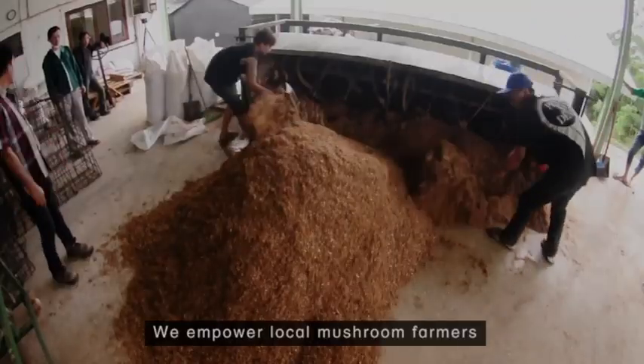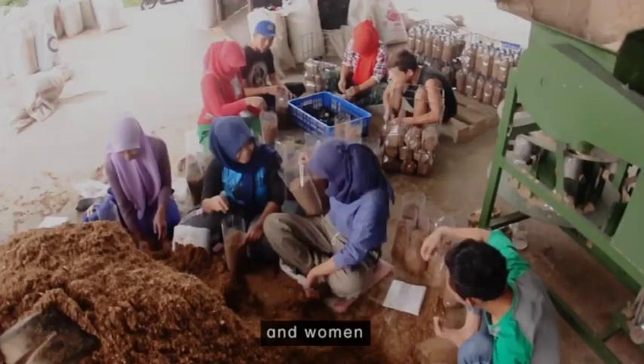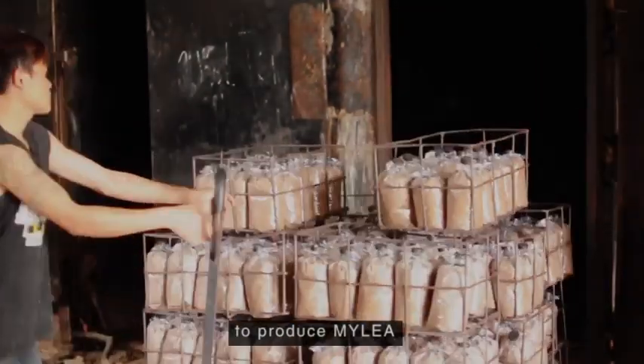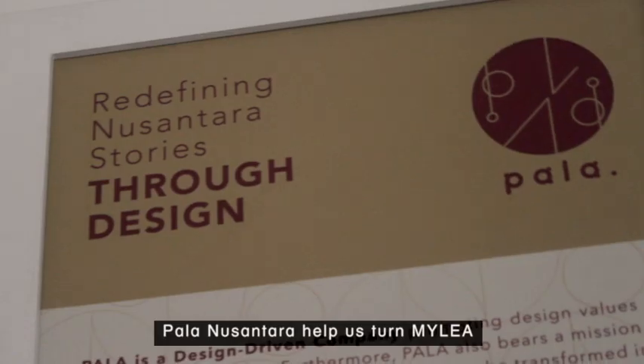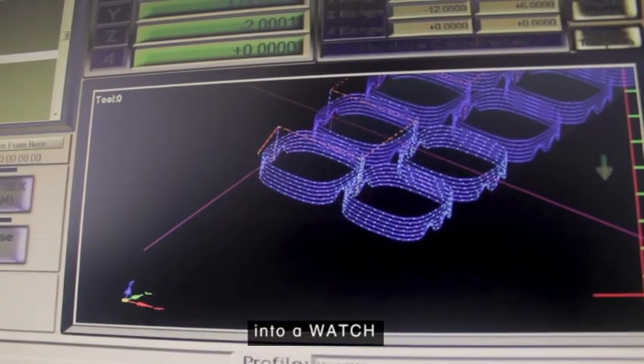We empower local mushroom farmers and women to produce milia. Collaborating with local artisan and brand, Palanusantara helped us turn milia into a watch.